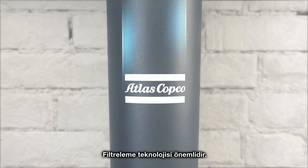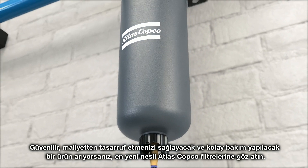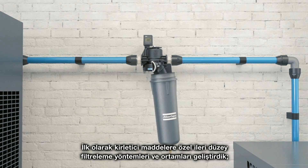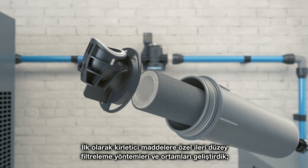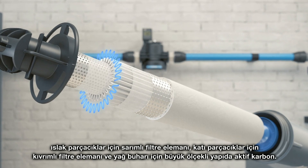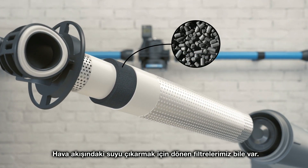Filtration technology matters. If you're looking for reliability, cost efficiency, and easy service, just take a look at the latest generation of Atlas Copco filters. We've developed advanced filtration methods and media to take on specific contaminants: a wrapped filter element for wet particles, a pleated element for solid particles, and macro-structured activated carbon for oil vapors.